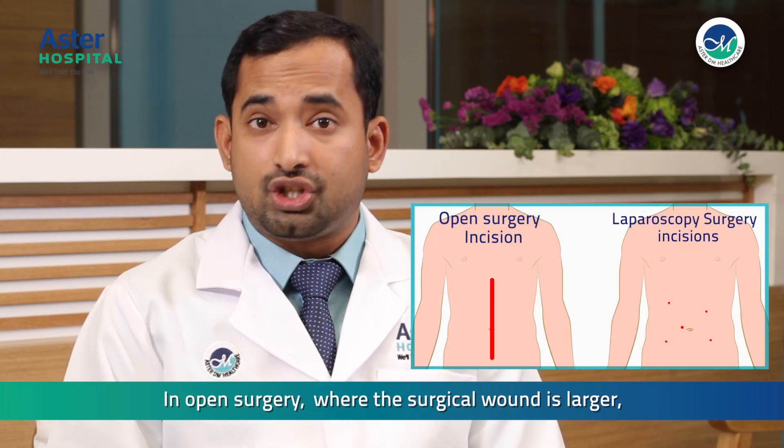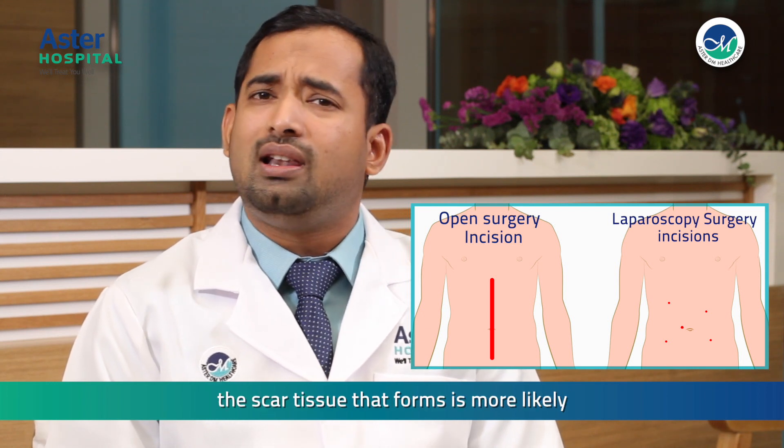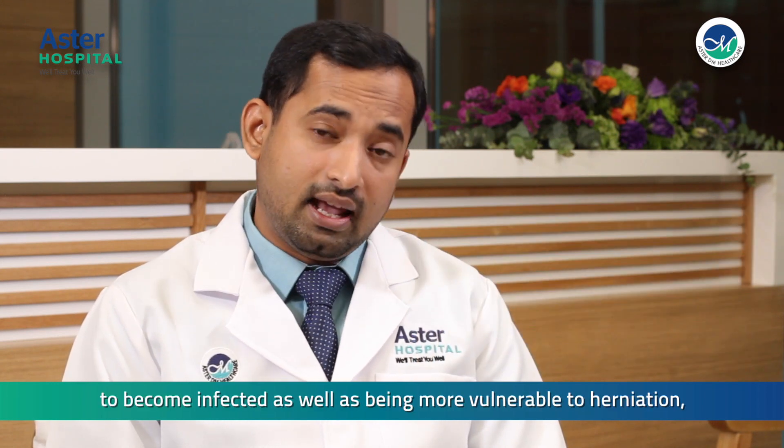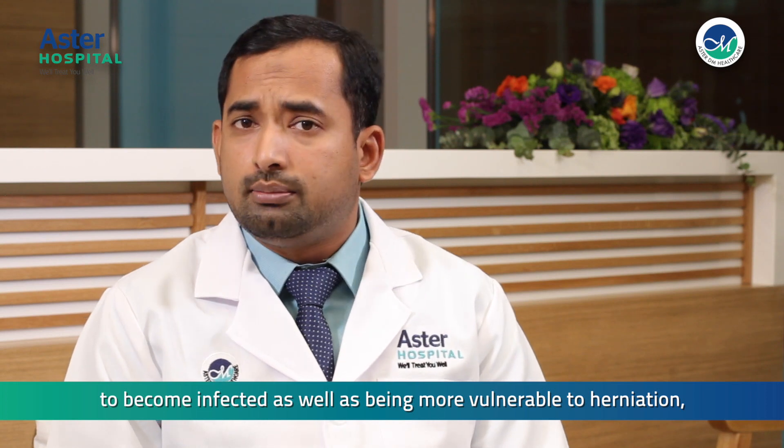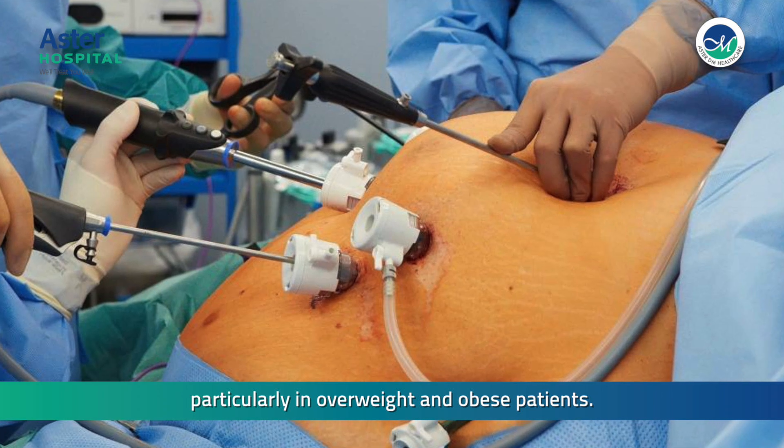In open surgery, where the surgical wound is larger, the scar tissue that forms is more likely to become infected, as well as being more vulnerable to herniation, particularly in overweight and obese patients.